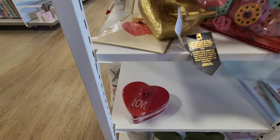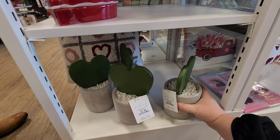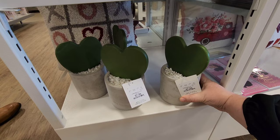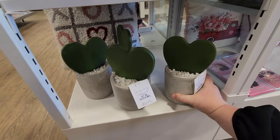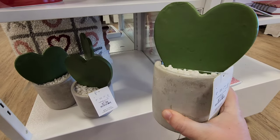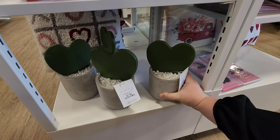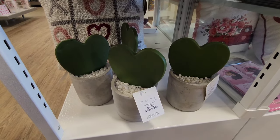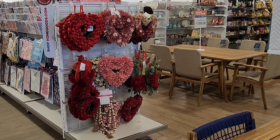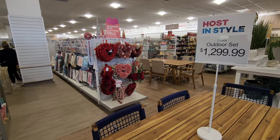They've got some beaded coasters - those are different, it's like a set of four. I wanted to look down here - these are different. I don't know if it's supposed to be like a cactus - it kind of looks like a cactus plant but it's just ceramic. If you don't want a real cactus but you want one shaped like a heart, they've got you covered.